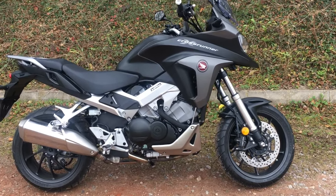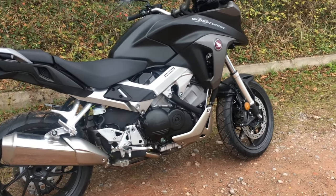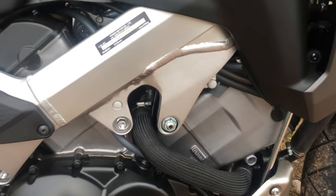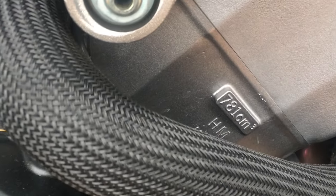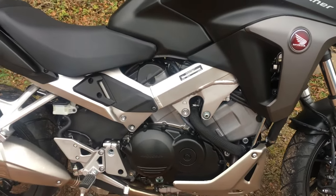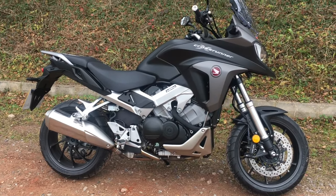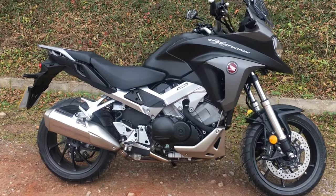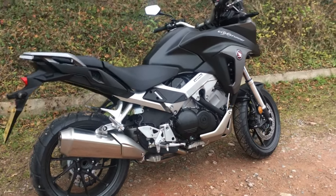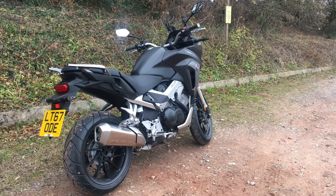So to the spec then. The engine on here - it's that V4 781cc, as you can see stamped on the side, so there's no doubt about that. It's a 90 degree V4 VTEC engine, puts out 78kW - that's 105bhp at 10,250rpm. And torque-wise, 75Nm, or in the old money, 55ft-lbs at 8,500rpm.